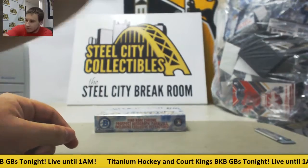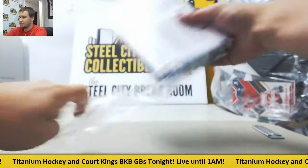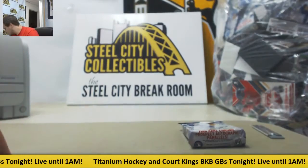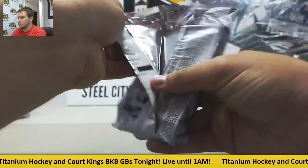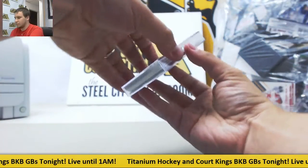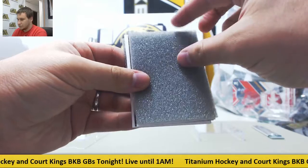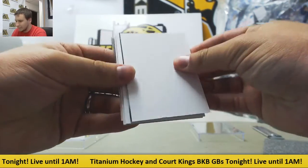Now we'll move on to box number two. Starting off, looks like we have an orange coming up.